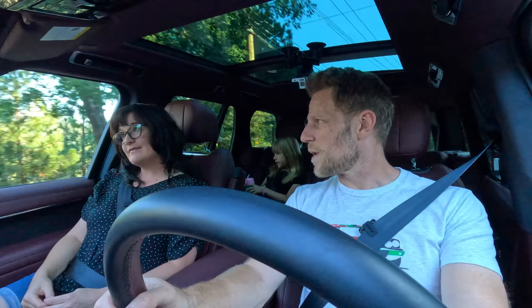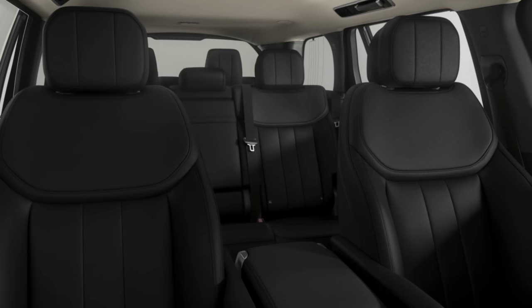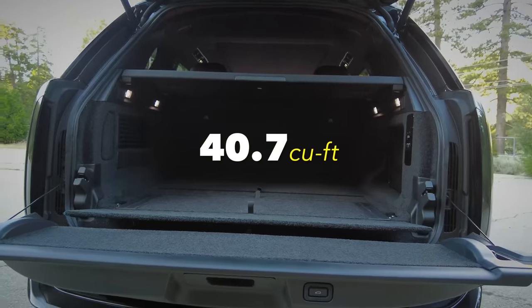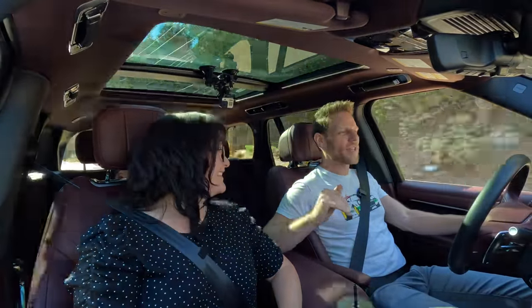The Range Rover we're driving is the short wheelbase version. They also sell a long wheelbase version that adds a third row of seats for a total of seven seats, in case that's a need you have. For cargo space, there are 40.7 cubic feet available. It's a lot of space, and how you access it is really interesting.